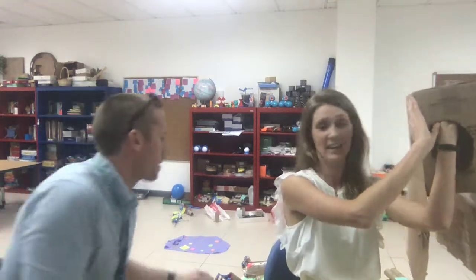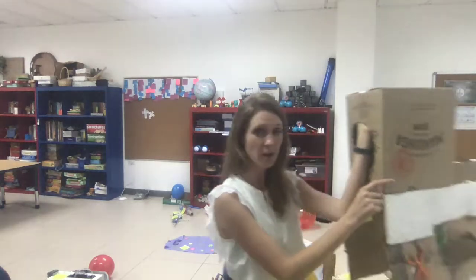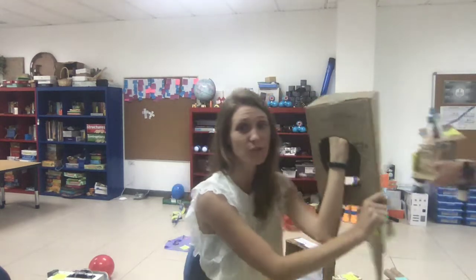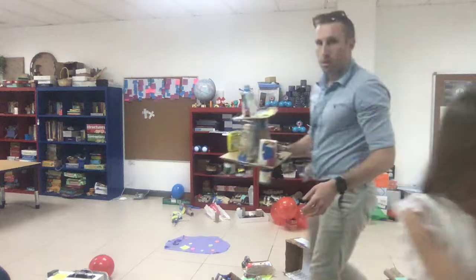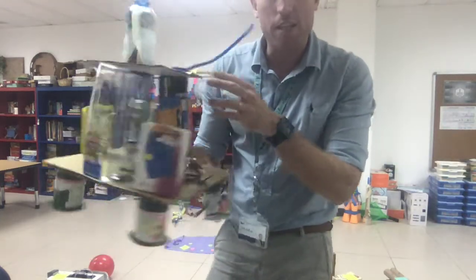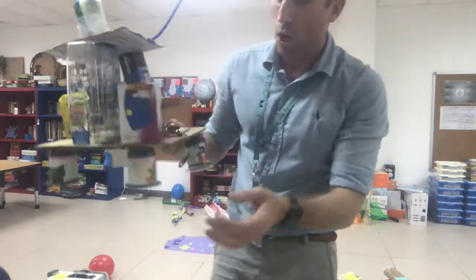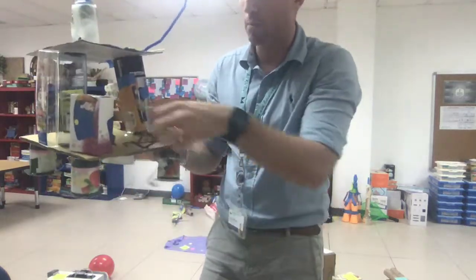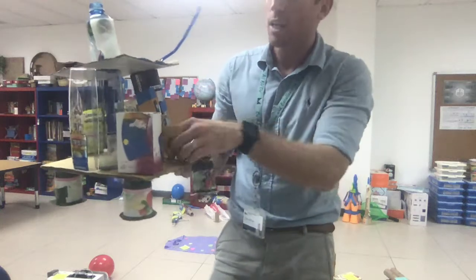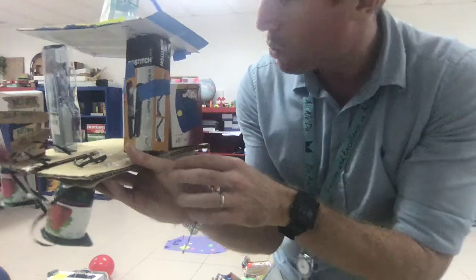Starting with Kindergarten — Zoe from the Dragonfly class created a car with a seat that you could actually fit in. Luis and Inti from the Monkeys class created a ship that cleans the ocean. When they explained it, they told us how it sucks up water from different places, collects the trash, and sends it through all the different pipes.